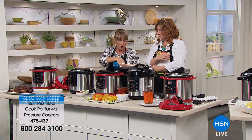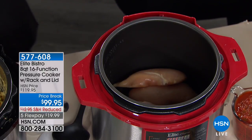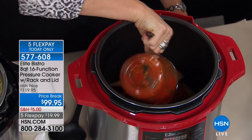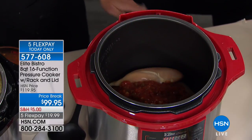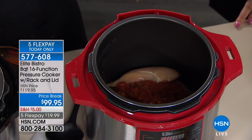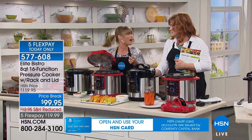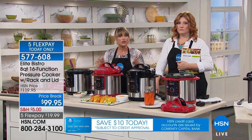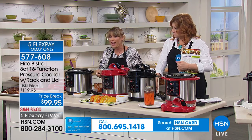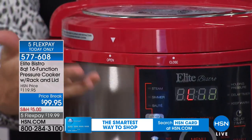Here we have frozen chicken breasts — from frozen. I am the worst when I get home from work and I'm like, what are we having for dinner, and it's frozen. You used to go order pizza or go through the drive-through. You don't have to do that anymore because you can put frozen meats in here. This was four frozen chicken breasts — but it could be one, or it could be six — and then a jar of salsa. Whatever your favorite sauce. You don't need to add any extra liquid; that's liquid enough.